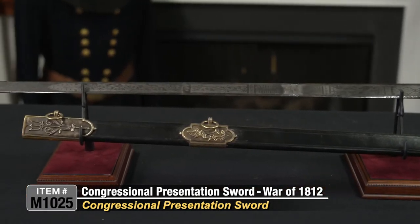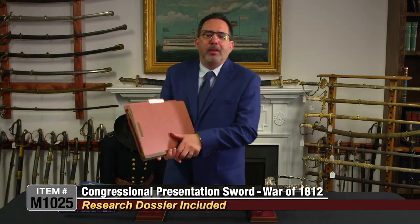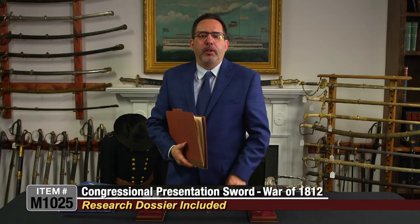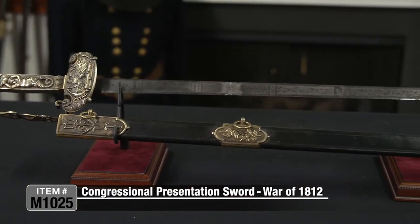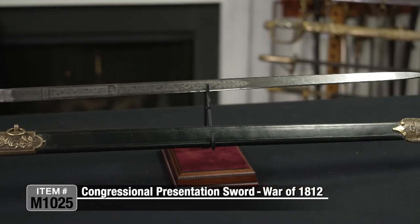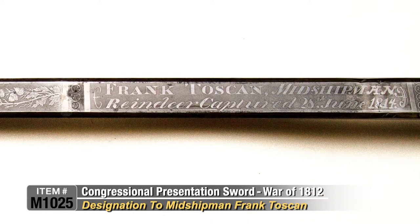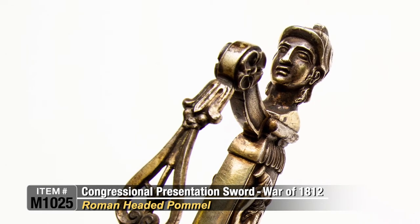This sword also comes with a dossier of research, including documentation from the Department of Navy and a facsimile of documents collected throughout the years. In my 30 years of dealing in military artifacts, I have never come across such an important piece of American naval history offered for sale. Most of these swords are in institutions, museums, and private collections perpetually. Within the last five years, one of these swords came up for sale and sold for $70,000.